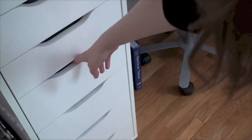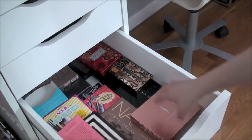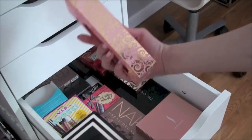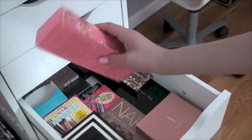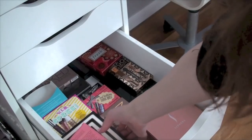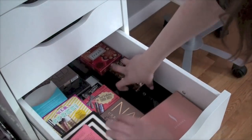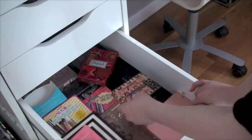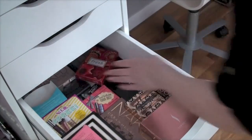Next I just have some palettes and some random boxes — a Sephora box and a really cute Pacifica box. I don't know why I keep boxes, I just think packaging is so cute. I also have some Fresh items and some palettes back here that I don't use a lot.